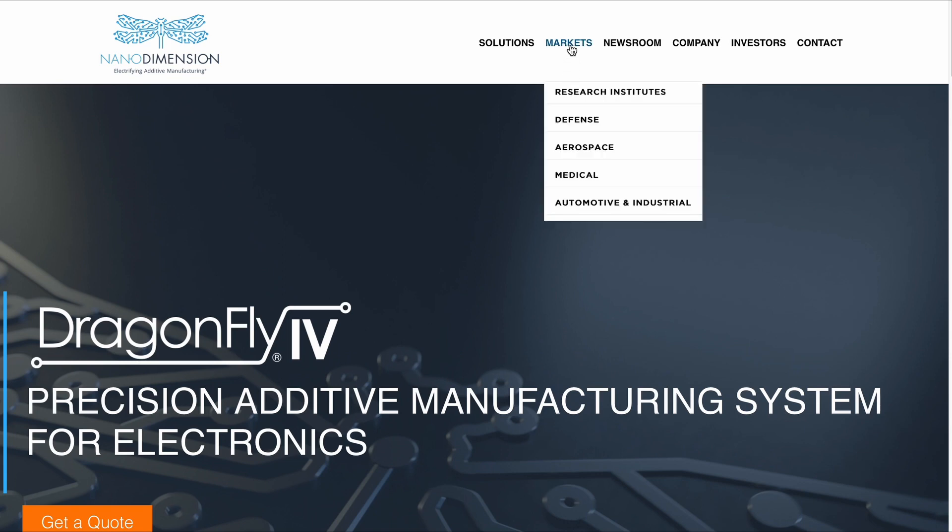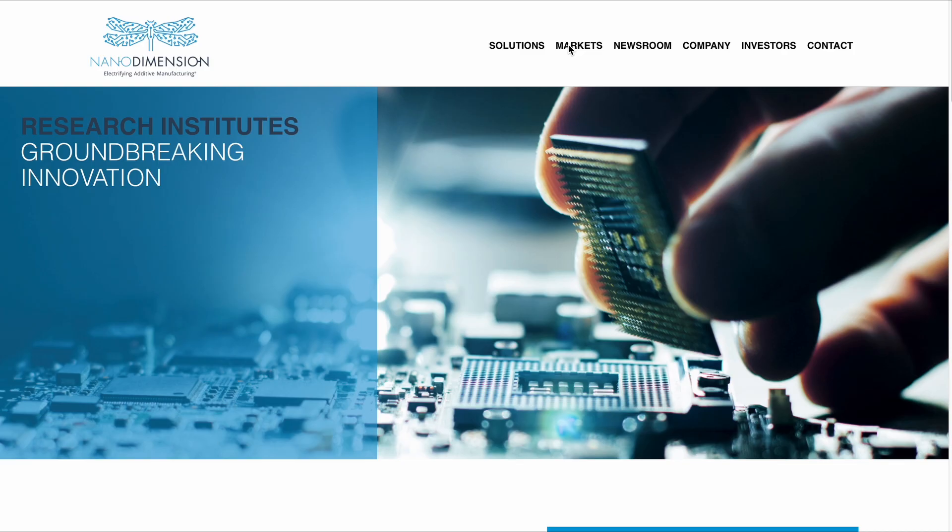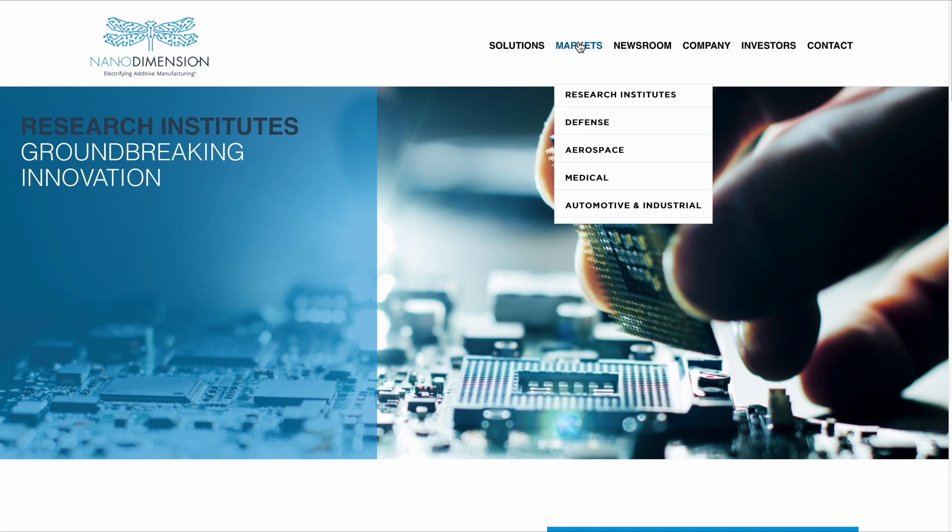It is no surprise that we find electronics ubiquitous in any types of products. When we take a look at the markets that can be served by this type of innovative 3D printing of electronic circuits, we find research, defense, aerospace, medical, and automotive industries. All of those are highly innovative industries that always look to shrink and integrate electronic circuits into smaller form factors, often requiring electronics to assume a different form factor than the traditional flat printed circuit board designs.